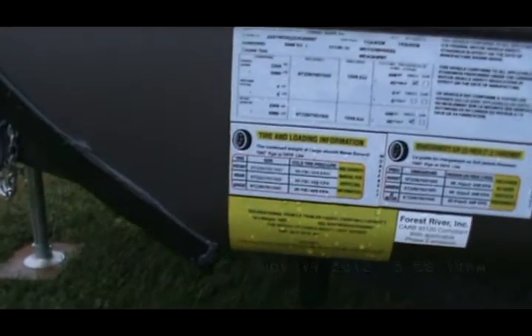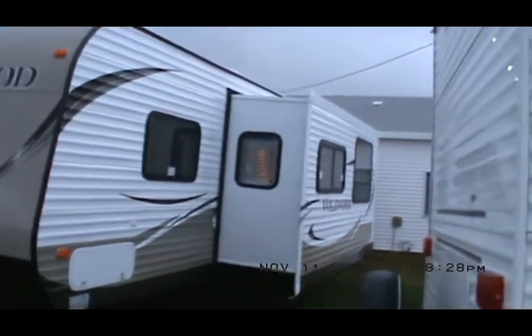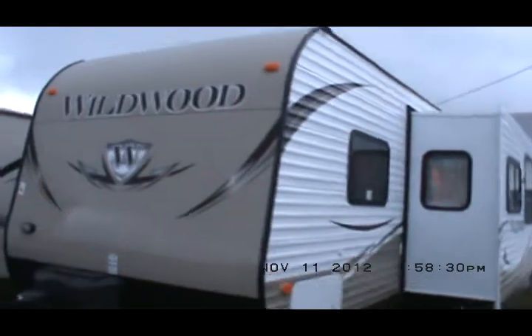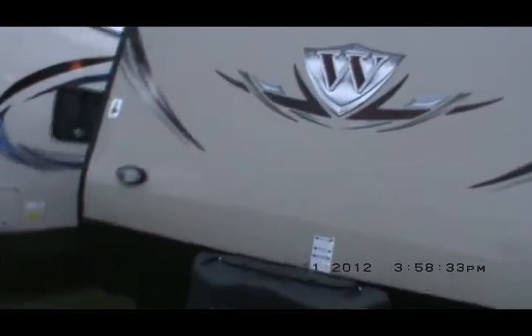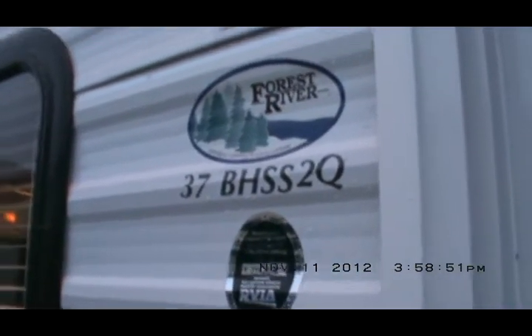Its dry weight is 7,600 pounds, so it's not really that heavy — definitely within a half-ton pickup's capabilities, although I'd recommend a three-quarter ton. It's got the newest, latest, and greatest 2013 graphics. Here at Kelly Hicks, we have the six-gallon gas-electric DSI water heater and two outside speakers.